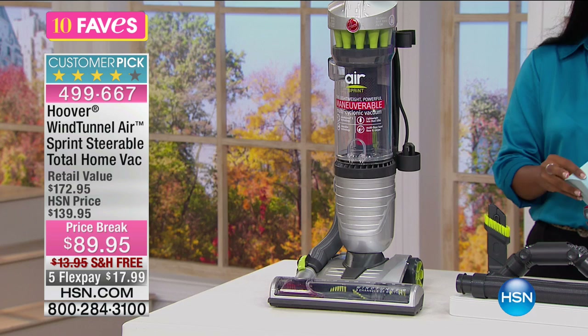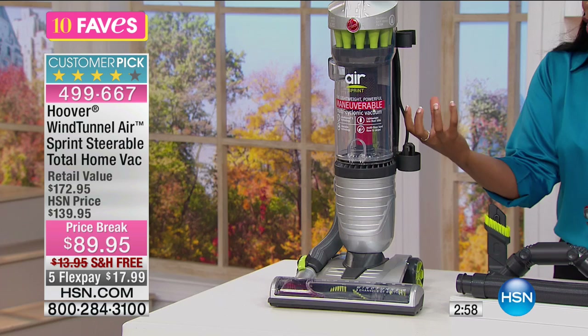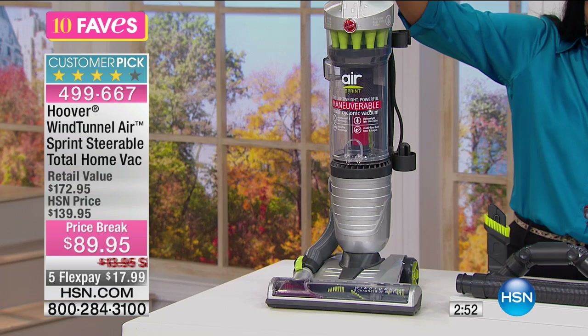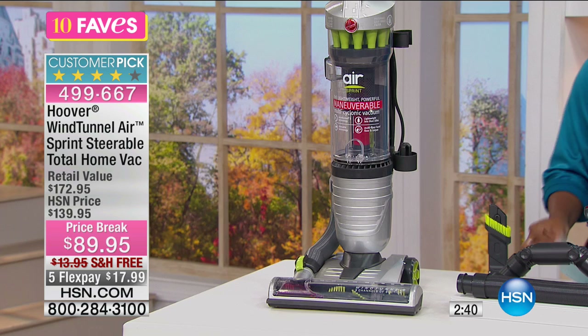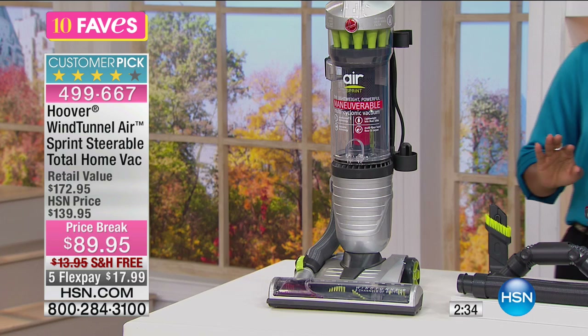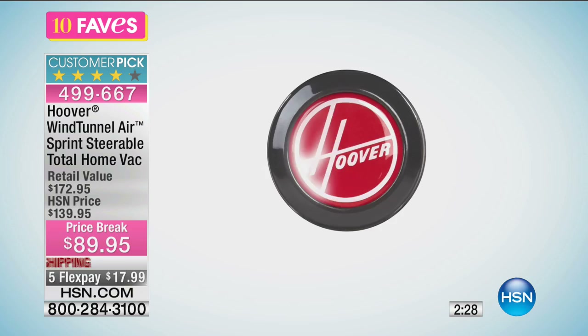This is a fantastic vacuum that gives you all of that WindTunnel suction power you'd expect from Hoover — easy to push, easy to use, and easy to carry because it's not heavy. If you want to use it up and down stairs, no problem. This weighs about 11 pounds, and I've felt vacuums up to 18 pounds, so 11 pounds is very doable.